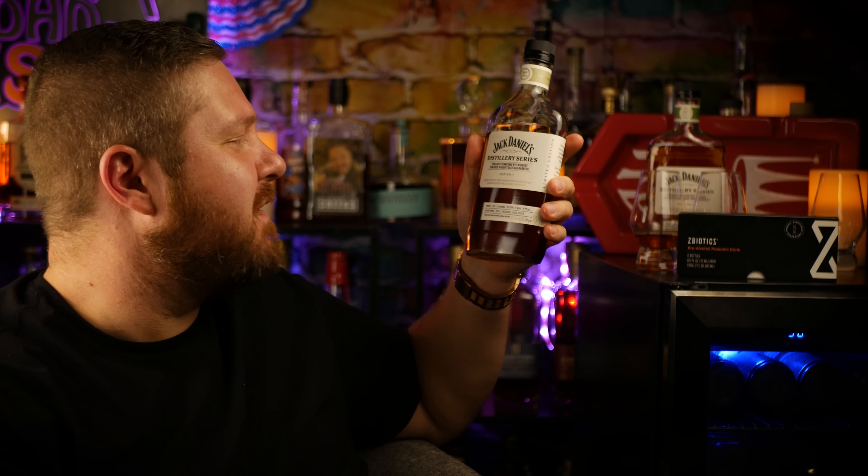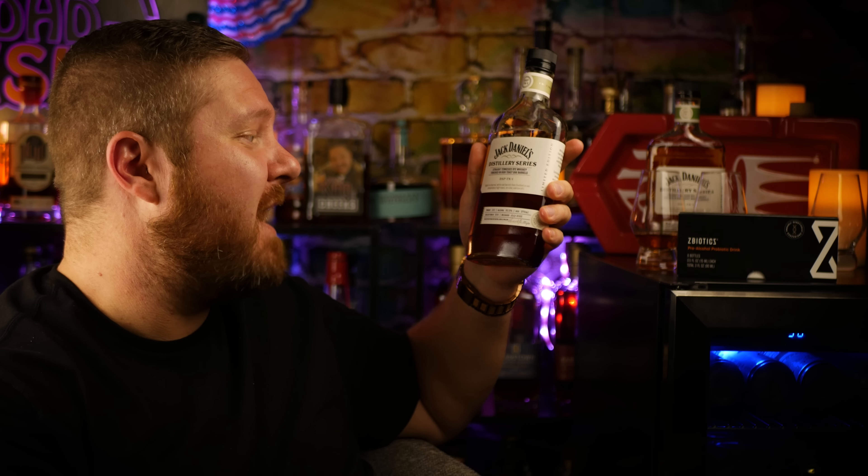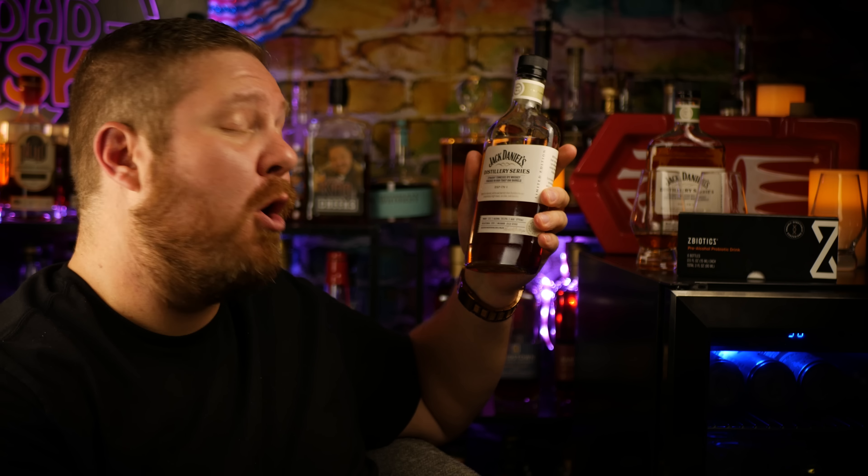Both of these are limited editions. The high toast oak barrel says aged in charred white oak barrels then finished in our proprietary high toast, no charred oak barrels. Going to give the high toast oak barrel a little bit of a spin job, a little bit of a swirl job, a little bit of a spinneroo. That's not true — it's not a marsupial, even though I'm going to put this thing in my pouch.